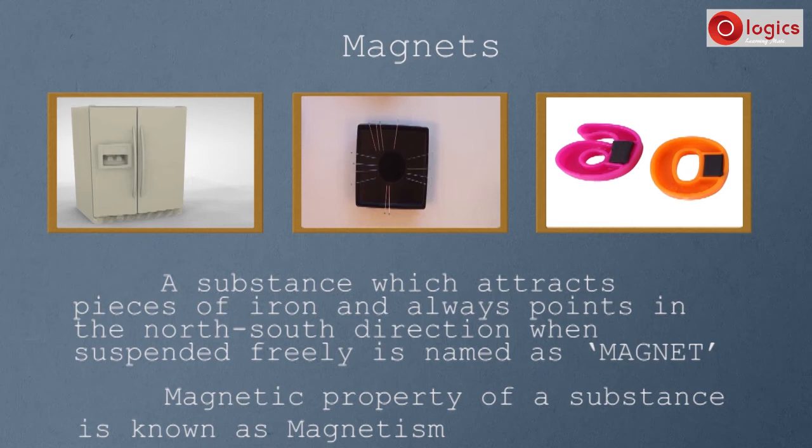We discovered our first magnets inside a refrigerator door, a pin holder, and inside toys. But when was the very first magnet discovered by humans?